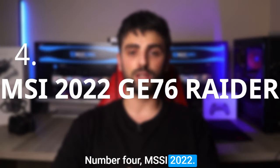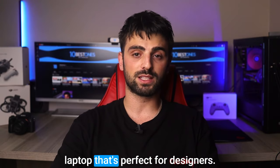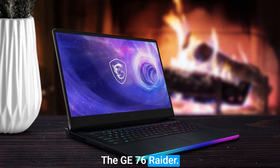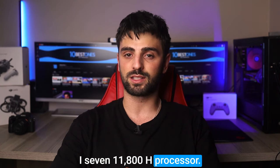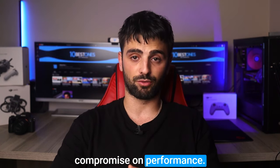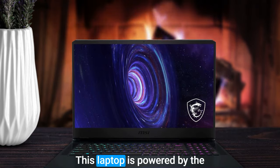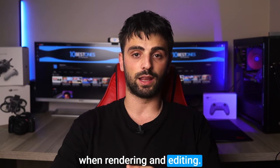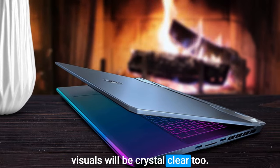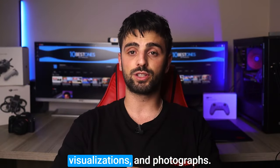Number 4: MSI 2022 GE76 Raider. MSI, the world leader in gaming solutions, just released an awesome laptop that's perfect for designers — the GE76 Raider. This laptop has all the features you need for top-notch performance, including the Intel 8-core i7-11800H processor. One of the great things about using a gaming laptop like the GE76 Raider for designing is the graphics. It's powered by the NVIDIA GeForce RTX 3060 graphics co-processor and MSI Wide Vision HD camera, ensuring pristine visuals when rendering and editing, plus crystal-clear conference call quality. With amazing connectivity, you can transfer large files quickly and easily, which is perfect for architects working with renderings, visualizations, and photographs.